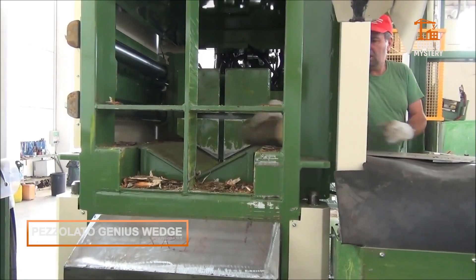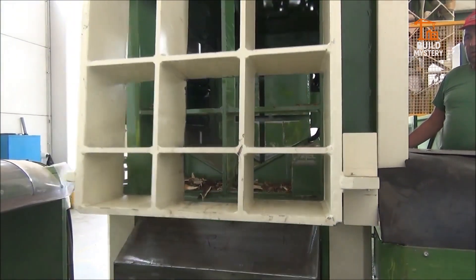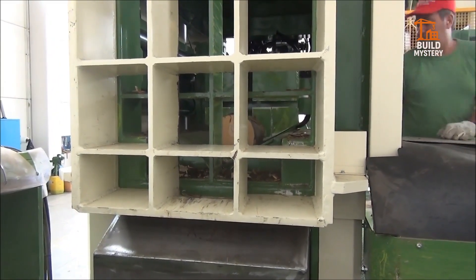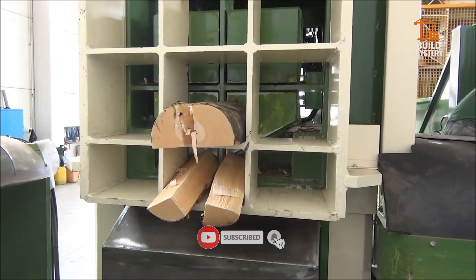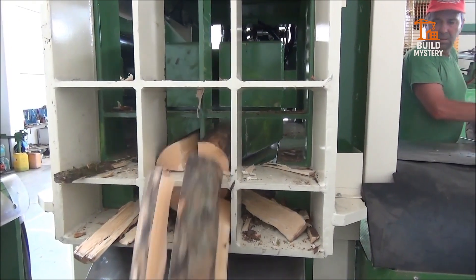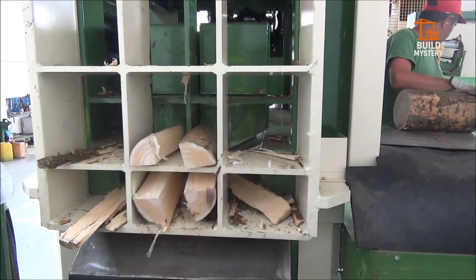This is the Petzolato Genius Wedge, an intelligent log-splitting system engineered to adapt in real time. Built in Italy, it uses a variable wedge mechanism that automatically adjusts to the size and hardness of each log. As the wood enters the splitting zone, sensors detect resistance, the hydraulic wedge shifts position, choosing the most efficient angle for a clean break. No preset settings, no wasted pressure — just smart mechanics reacting instantly to every cut. Designed for integration into high-output firewood lines, it keeps production flowing without jams or interruptions. Most machines force their way through wood; this one thinks before it strikes.